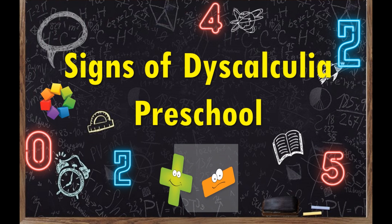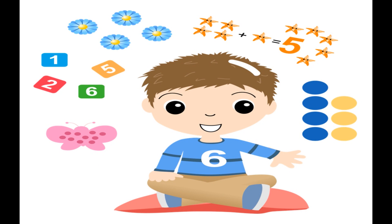Hello, today we will talk about signs of dyscalculia in preschool. Before that, let's talk a little about dyscalculia — what does this word mean? Dyscalculia is a complicated word but with a simple meaning: it means math problem.